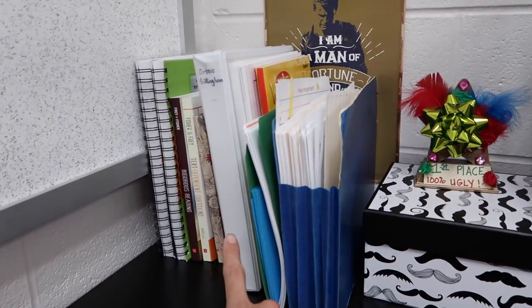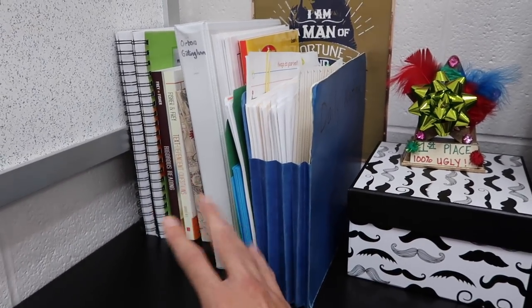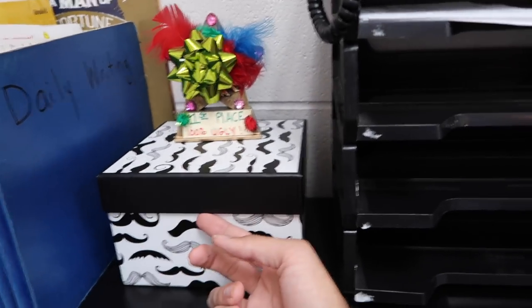This is some curriculum that I use from time to time. I keep it right here close so that if I ever need to use it while I'm lesson planning, boom — it's right here. I've also got my mustache box over here.